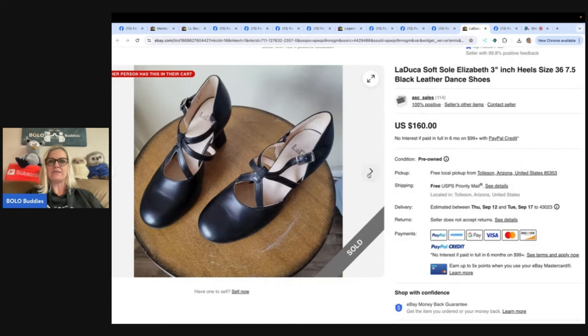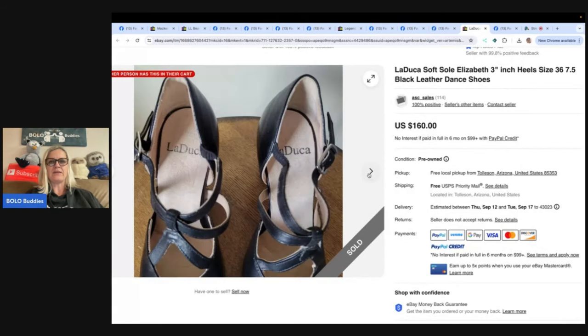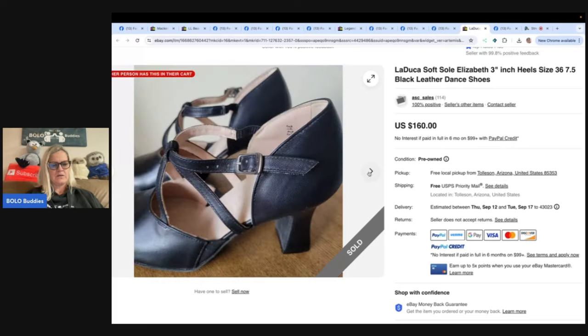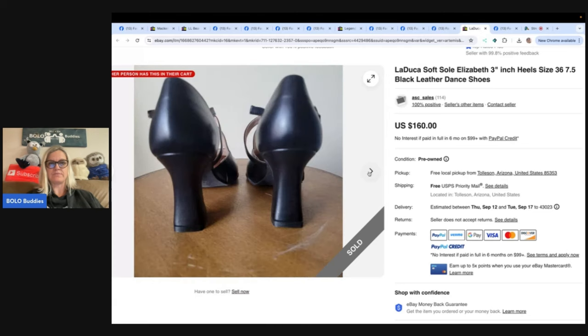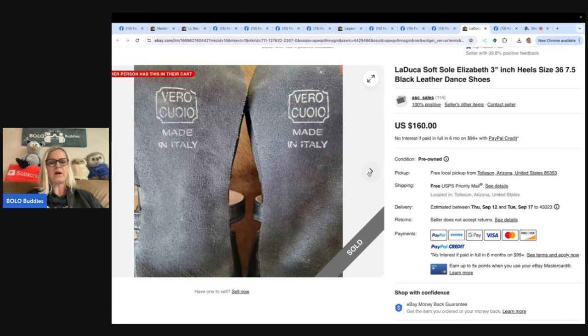La Duca — these are dance shoes. Found these La Duca dance shoes at the Goodwill for $5.99 and sold in less than three days for $160. They're dance shoes — maybe jazz, based on the bottoms.